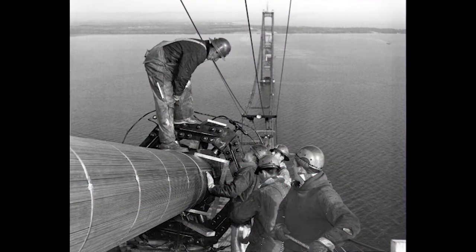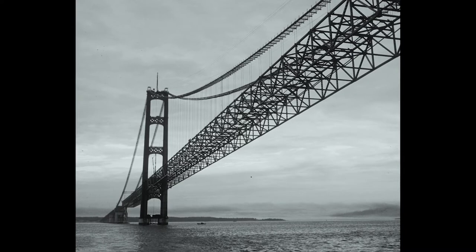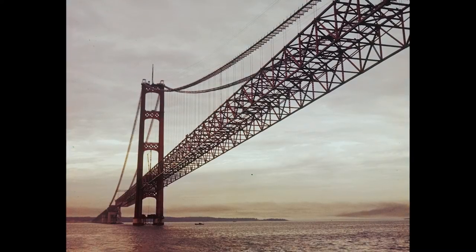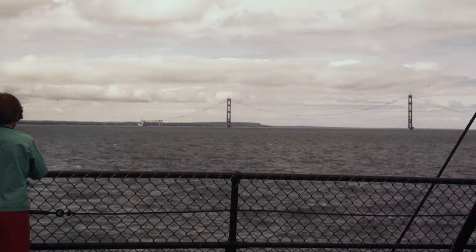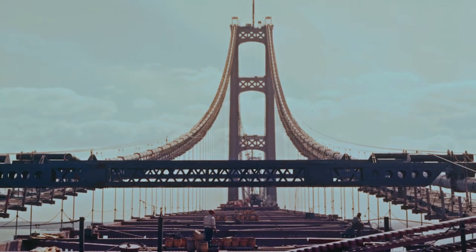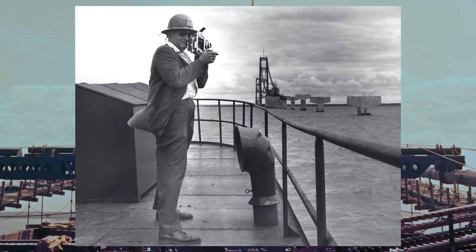Most photos of the building of the Mackinac Bridge that you're likely to come across will look like this — an impressive sight for sure, but even more impressive is a sight like this. Color photography was still relatively uncommon during the mid-1950s, so most photos of the bridge's construction are in black and white. But between 1954 and 1957, West Michigan-based photographer Henry Zeman would snap these incredible color photos.